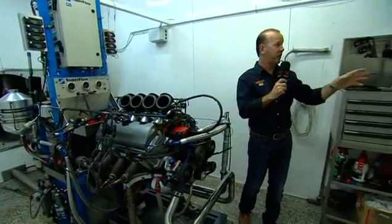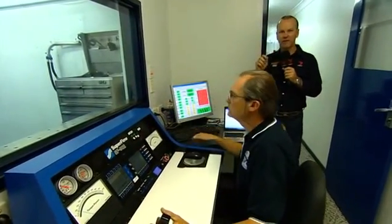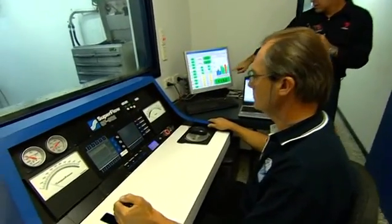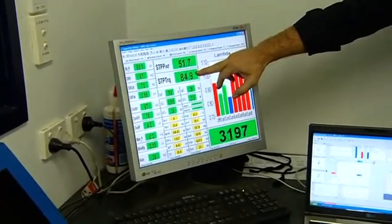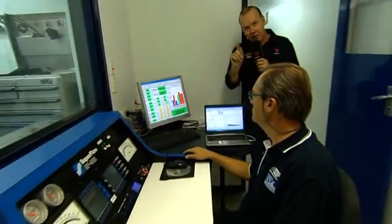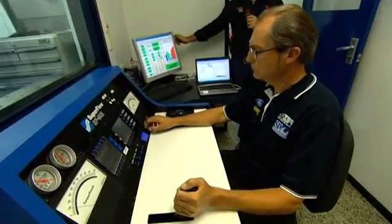Pete has just started the engine and we're going to ask him to do what we call a full power run. Looking at his instruments, these are the lambda sniffers — those little sniffers in the exhaust. Here's our power output, here's our torque output, and here's the revs. A V8 Supercar engine in the race car is only allowed to go to seven and a half thousand RPM, so that's what Pete will be tuning this engine up to.